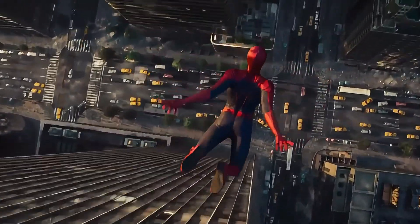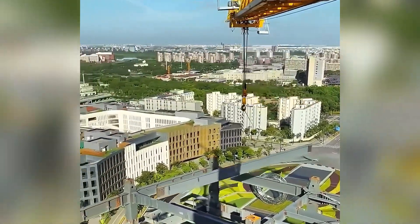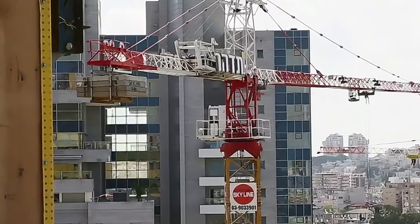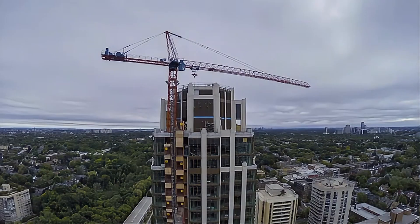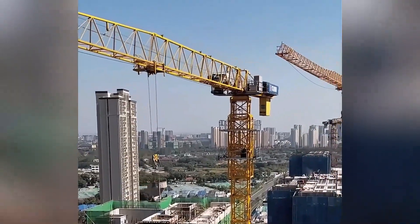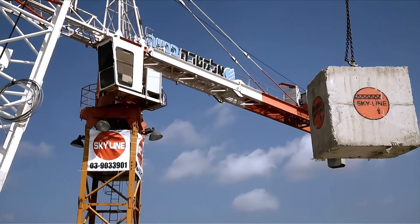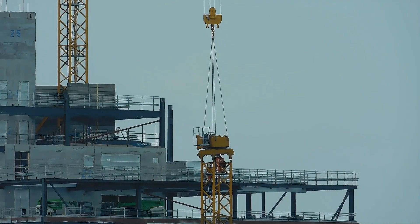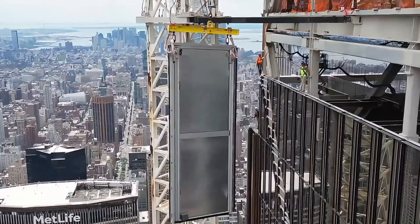Think only Spider-Man can leap between skyscrapers? Think again. The Skyline Tower crane is the true hero of the construction world. Standing 80 meters tall with a maximum lifting capacity of over 250 tons, it's a steel giant on construction sites. Its boom can rotate 360 degrees, easily lifting various construction materials to heights over 100 meters. Whether it's reinforcing steel, concrete, or even workers' lunch, this crane handles it all with ease.